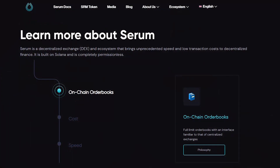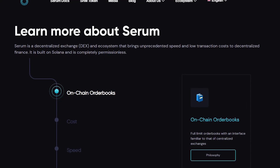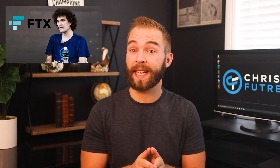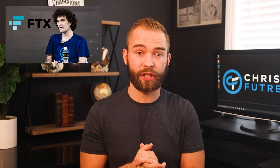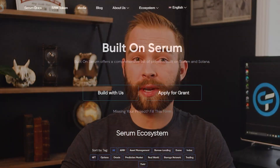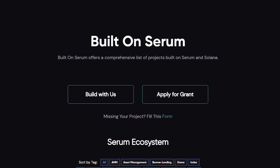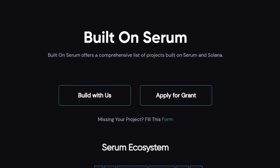Serum is a permissionless decentralized exchange and blockchain ecosystem developed by the Serum Foundation. This project was co-founded by Sam Bankman-Fried, the CEO of FTX Exchange. In their DEX and ecosystem, Serum aims to improve on the state of decentralized exchanges by bringing all the benefits of a centralized exchange to the DeFi space. These benefits include having adequate liquidity for every trade, which is a common hurdle for new DEXs. They're also unique because they're creating an ecosystem on Solana that allows entrepreneurs and developers to build their own decentralized applications within the Serum ecosystem.